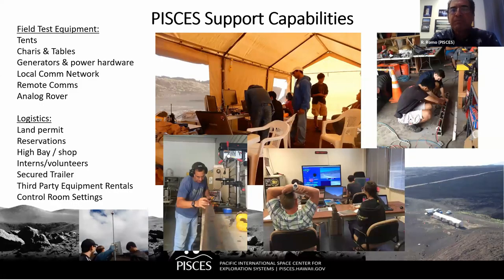As far as capabilities go, we have the infrastructure required for deployment at a test site: tents, chairs, tables, generators, power, hardware, local communication network, and remote communication links. We have the analog rover available for testing, provide all permit requisitions and reservations, have a high bay with shop, can get interns and volunteers to help, have a secure trailer to transport equipment to test locations, can help with third-party equipment rentals, and can set up control room operations for any test.